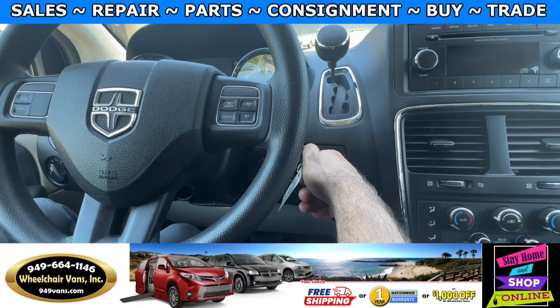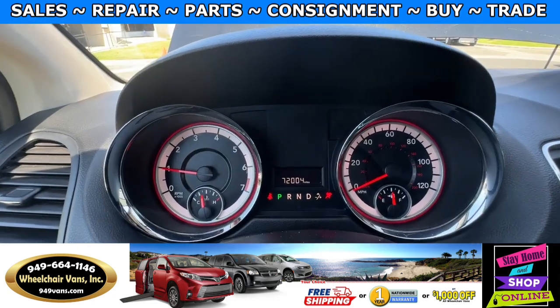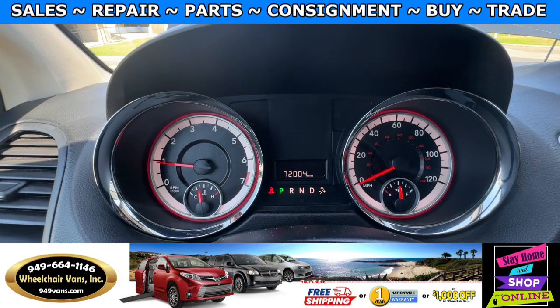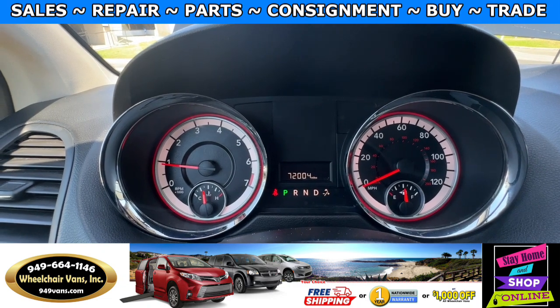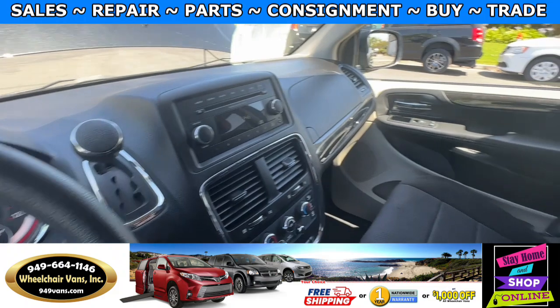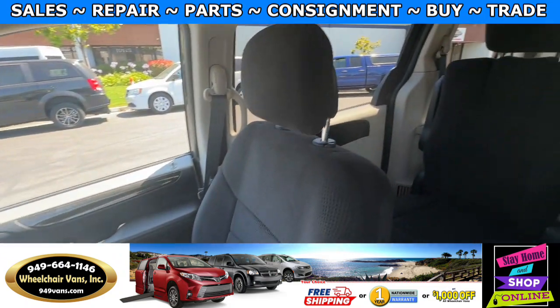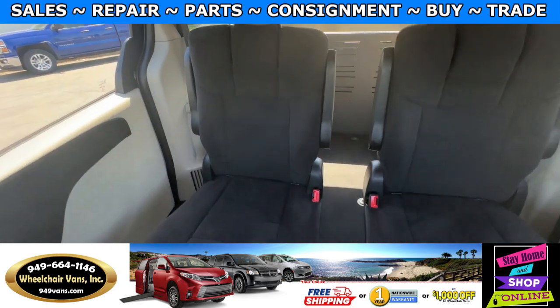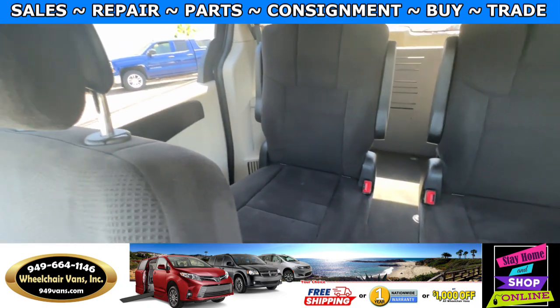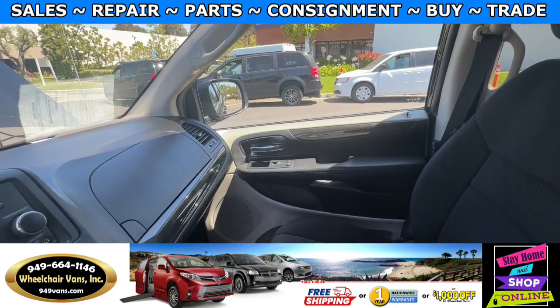Let's go ahead and start up the van. This one is going to have 72,000 miles. Here is the view of the front seat and then going on to the back. Let's go ahead and listen to the engine.